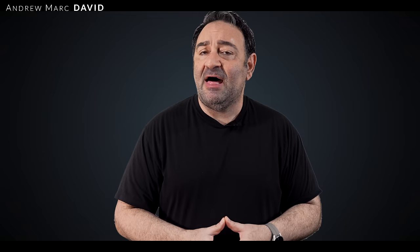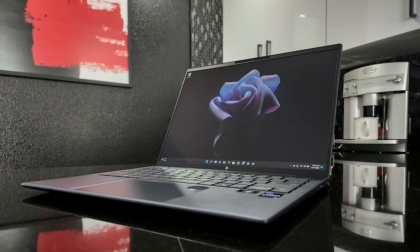HP sent over the HP Elite Dragonfly G3 and I am super impressed with it. Not only is the build excellent, they moved to a 3:2 aspect ratio taller display — you'll see more, you'll do less scrolling when web browsing. They also moved to 12th gen Intel Core processors, and it has phenomenal battery life. Let's see if this all comes together to make this a winner. Hey everybody, it's Andrew and this is my review of the HP Elite Dragonfly G3, all new for 2022.